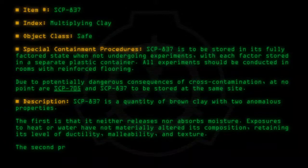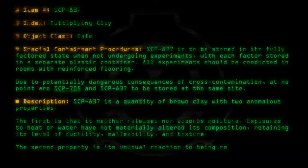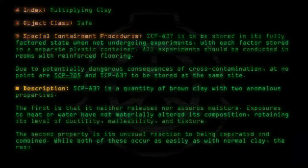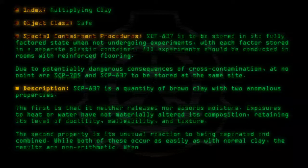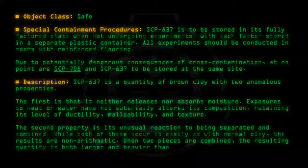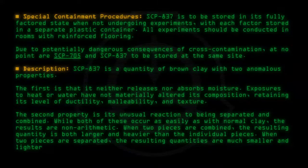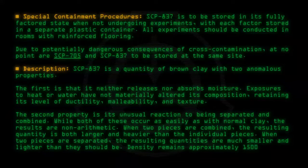The second property is its unusual reaction to being separated and combined. While both of these occur as easily as with normal clay, the results are non-arithmetic. When two pieces are combined, the resulting quantity is both larger and heavier than the individual pieces. When two pieces are separated, the resulting quantities are much smaller and lighter than they should be. Density remains approximately 1500 kilograms per cubic meter.